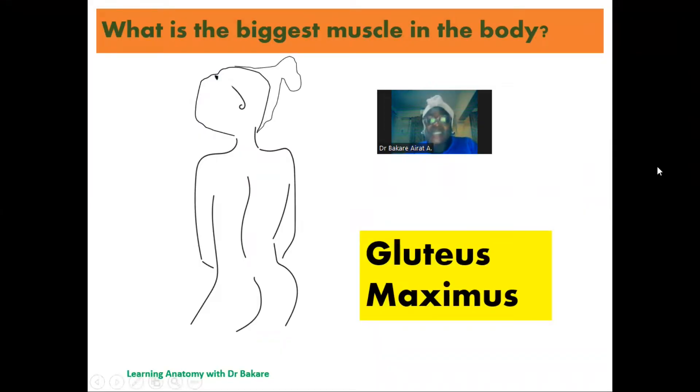Welcome. Let's look at this question: what is the biggest muscle in the body? The largest, biggest single muscle in the body is the gluteus maximus. The gluteus maximus is seen at the posterior pelvic region, and it forms the bulk of the buttocks.